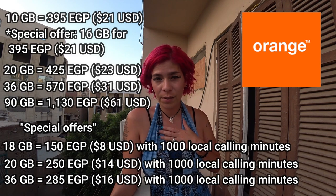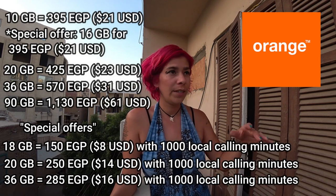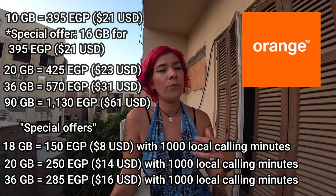I already have my SIM card and didn't feel like changing my number, but I went into each company and told them I had a friend visiting and was inquiring for them. They were still pushing me to change my SIM — they really want you to buy. Lastly, we have Vodafone.